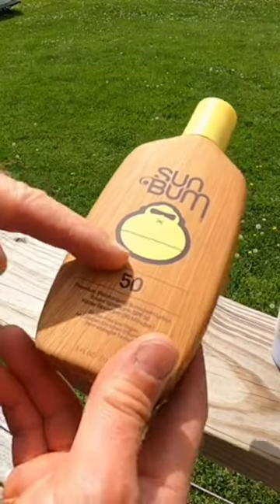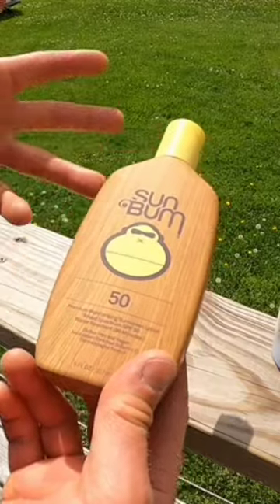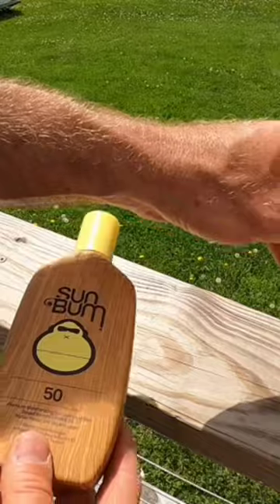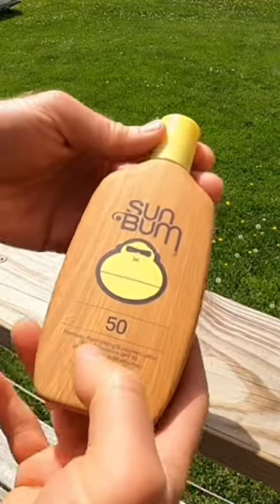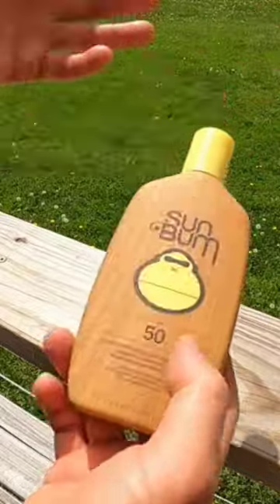Here's the deal with the Sunbomb 50 SPF sunscreen. First of all, I'm just going to say there are more powerful sunscreens out there — like you can get a 70 SPF sunscreen — but 50 is pretty high. And I tend to think it's better to have a sunscreen that you're actually going to use that's 50 than a sunscreen that's like 70 or 80 that you're not going to use.